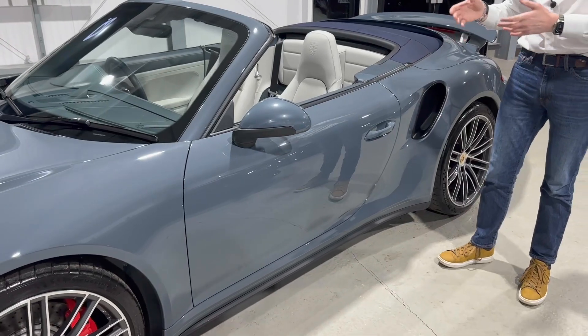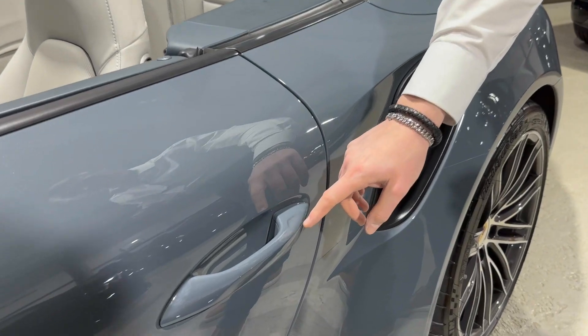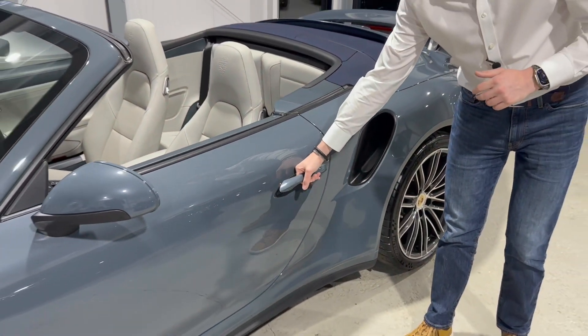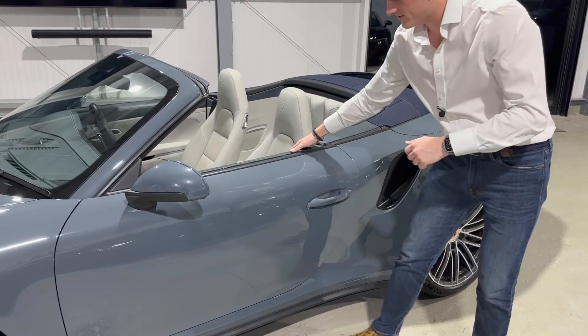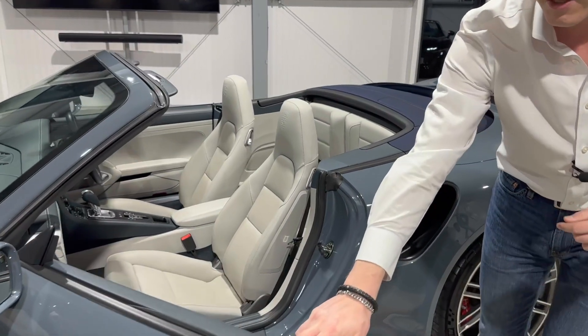Another option you can't easily spot unless you know what you're looking at: you can see the small indentations on the door handles, but this car has keyless entry and exit. We'll quickly show you inside before we come back to show you the PPF on the outside.